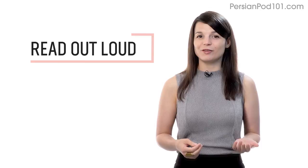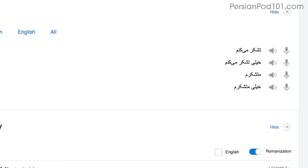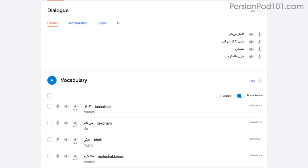Number two: read out loud. Reading out loud is a powerful tactic and deserves its own mention. With every lesson, you get written transcripts and translations. So as you play the lesson, read the dialogue out loud as you hear it. By reading out loud, you're also practicing your speaking skills. You can do this with the lesson notes, the lesson transcript, or the dialogue tool.